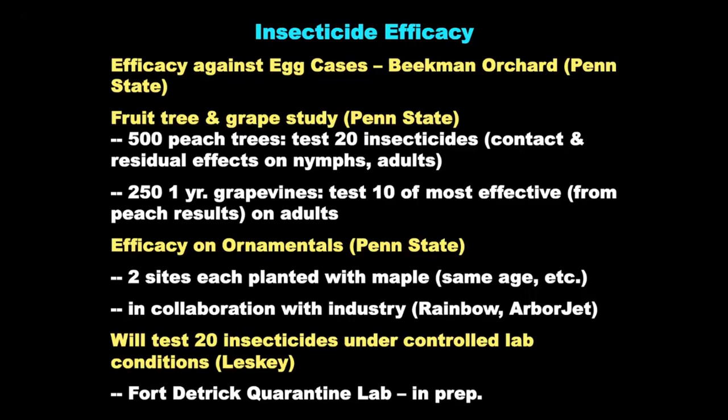Also at the Penn State Berks campus, led by David Binnager, we have 500 peach trees that we've used to test 20 insecticides against nymphal spotted lanternfly and then again as adults. As of last week, we began a study testing 10 of the most effective compounds against lanternfly on grapevines. From the peach tree data alone, using rates relevant to grapes, 10 compounds will now have the data to be labeled for use against spotted lanternfly. We hope to add more with the grapevine study.